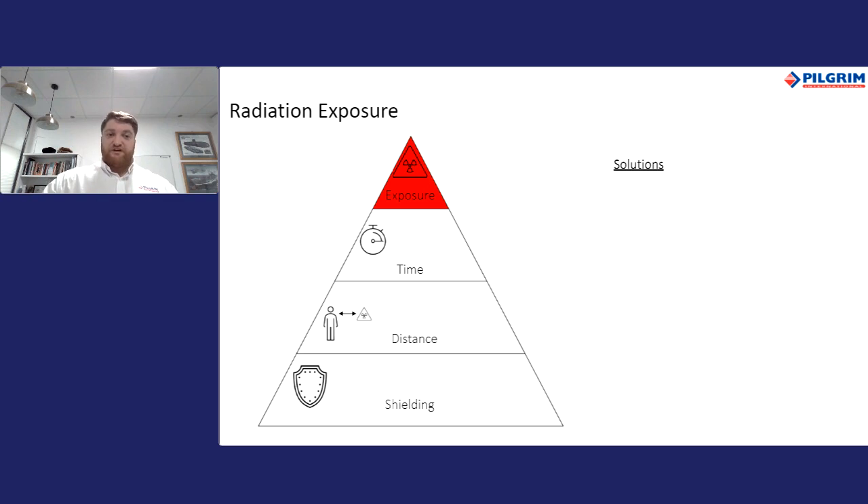There are three common ways of reducing exposure to radiation. Shielding is perhaps the most effective — being behind some form of shield reduces exposure the most, and dose rate decreases as shield thickness increases. Regarding distance, the further away a person is from a source, the less exposure they encounter — working like standing next to heat. Regarding time, limiting the amount of time a person is near a radiation source reduces exposure. When Pilgrim designs systems for nuclear applications, we work closely with clients to design systems that support reduction of exposure while improving general safety for working personnel.